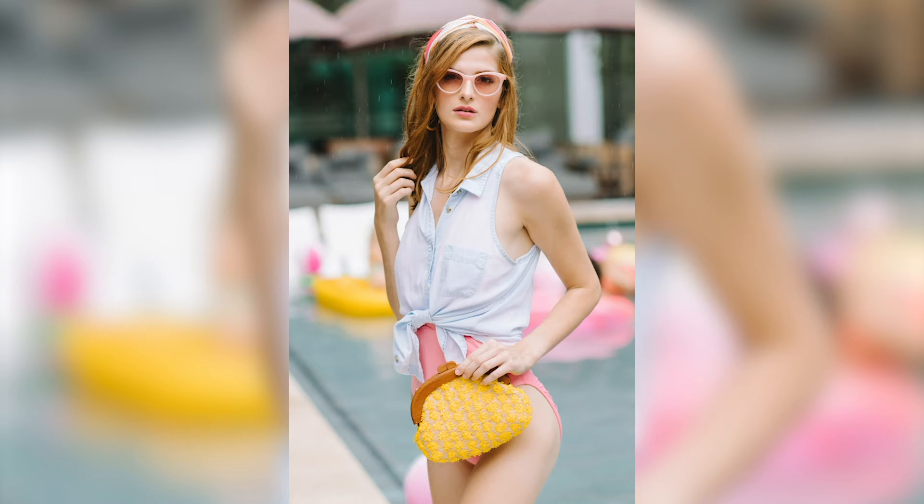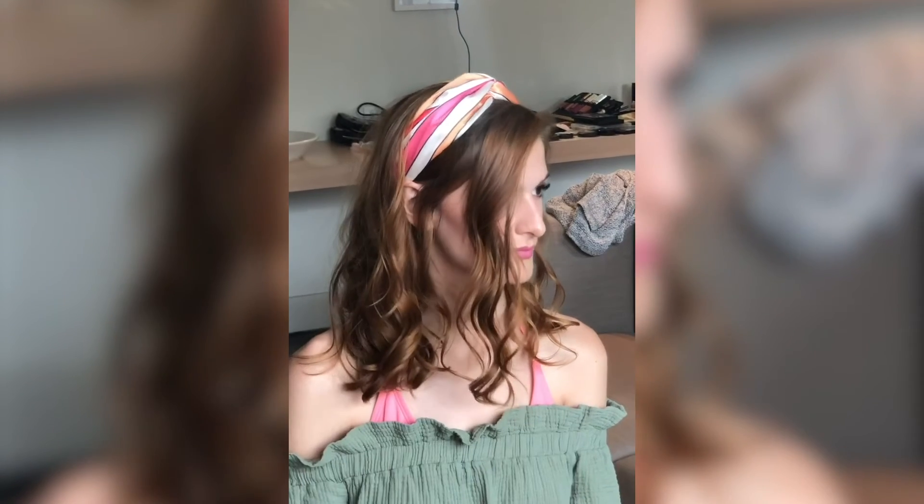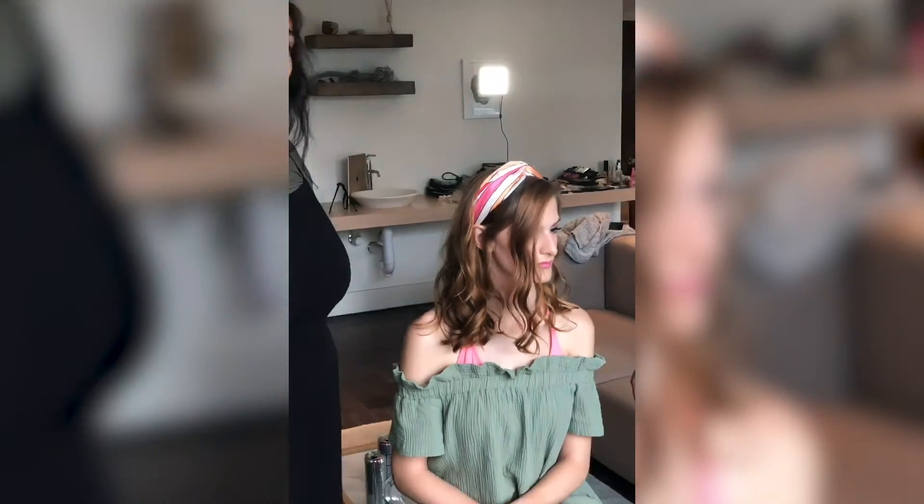Hair accessories are also really big right now, so we're using a bunch of hair accessories today. We picked this gorgeous little scarf to go ahead and just kind of help with giving our hair a little extra oomph while keeping it super soft and natural.